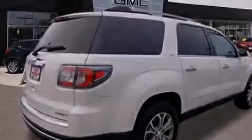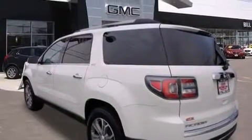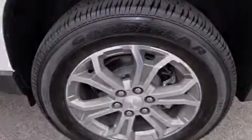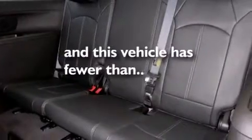Features include direct injection, alloy wheels, cruise control, a CD player, dual airbags, air conditioning, full power accessories, a home link feature, a rear window defroster, and this vehicle has less than 15,000 miles.